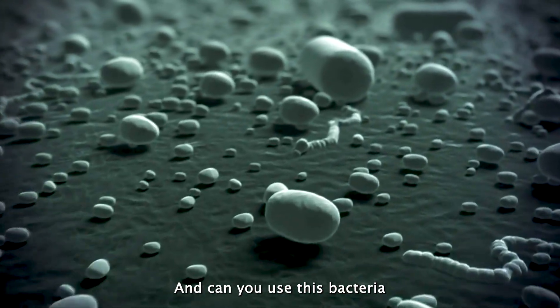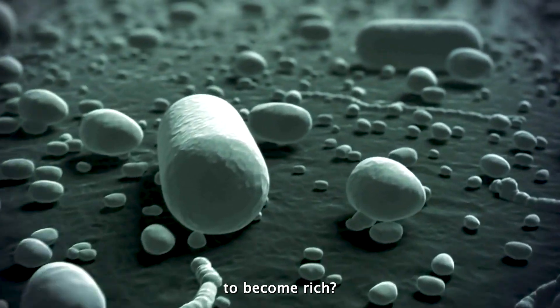How does this happen? And can you use this bacteria to become rich? Let's find out.